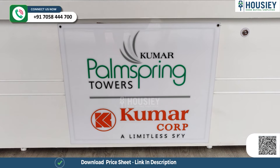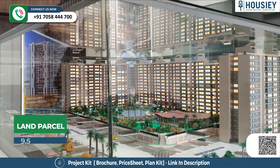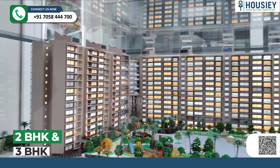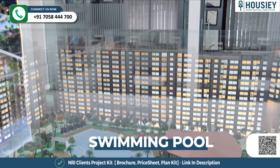Before the sample flat, we will check their 3D models. This is a total 9.5 acres land parcel, which will have 15 towers having 2 BHK and 3 BHK premium residencies.